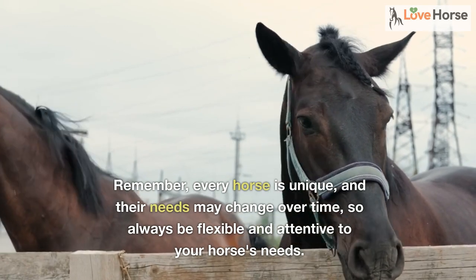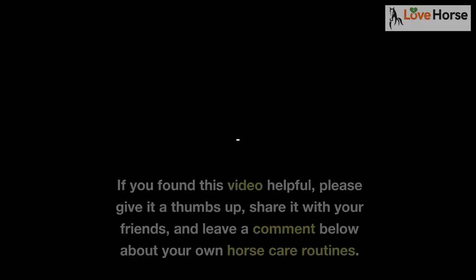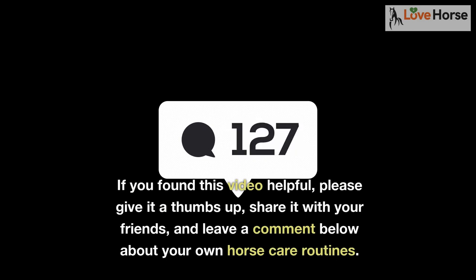We hope this video helps you establish a good daily care routine for your horse. Remember, every horse is unique and their needs may change over time, so always be flexible and attentive to your horse's needs. If you found this video helpful, please give it a thumbs up, share it with your friends, and leave a comment below about your own horse care routines.